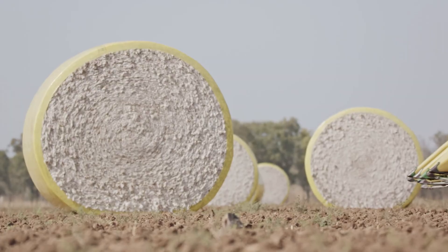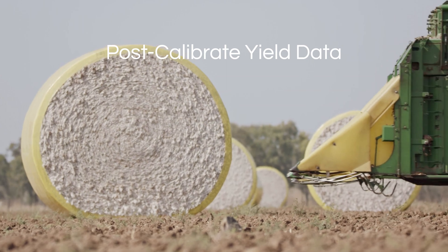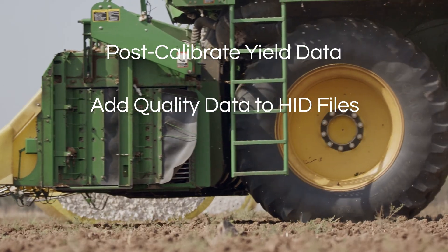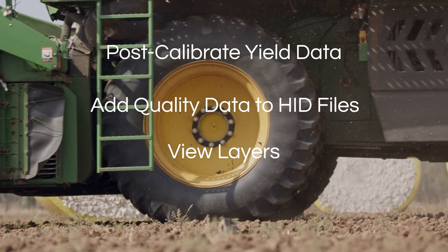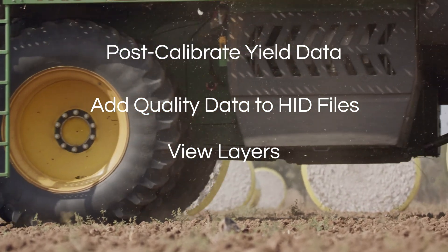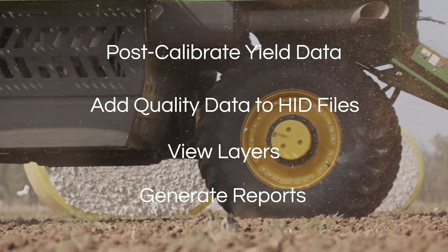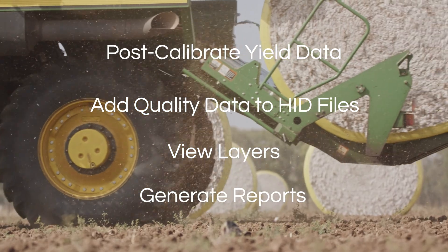This is accomplished by post-calibrating yield data for more accurate harvest info, adding quality information to HID files, enabling viewing and analysis of layers in PCT Ag Cloud or an Operation Center, and by generating PDF reports at the grower, farm, or field level.